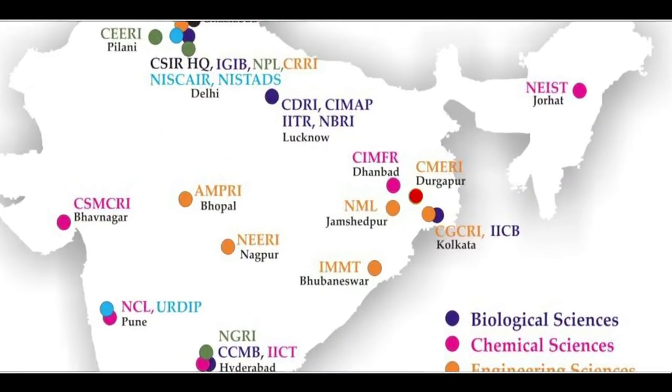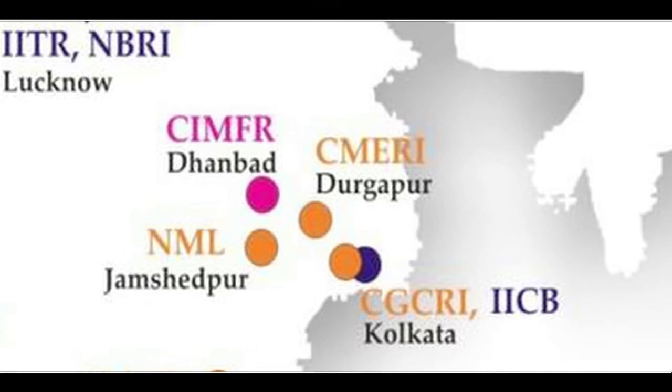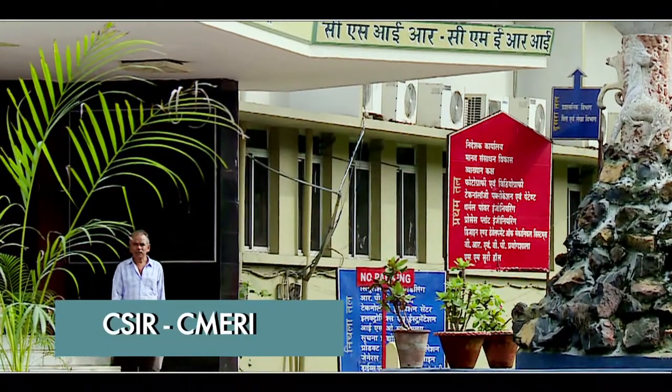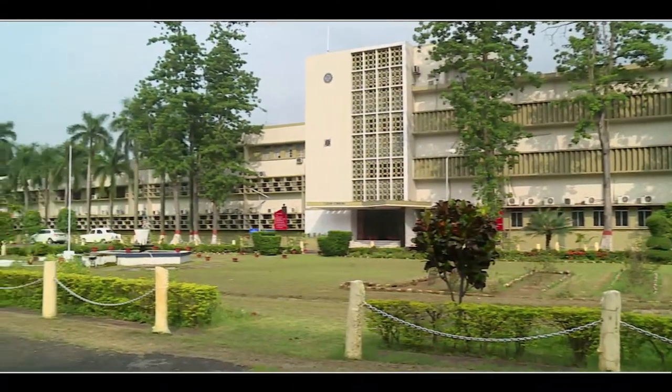One of them is the Central Mechanical Engineering Research Institute, CSIR-CMERI, based in Durgapur, West Bengal. This institution has given the Indian industrial world some exceptional offerings.